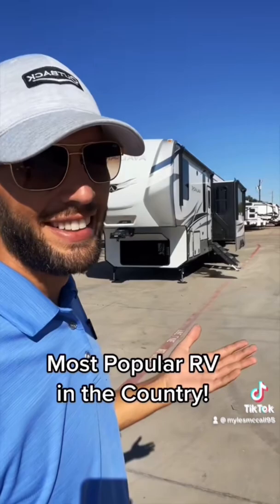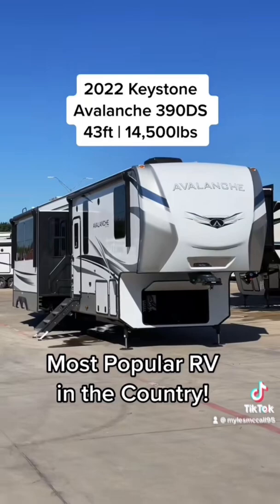If I told you that we have the most popular RV in the entire country right now, would you want to look at it? Because I do, and we're going to look at it. Let's go.